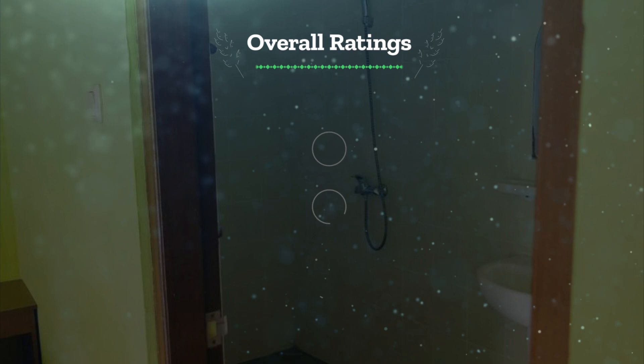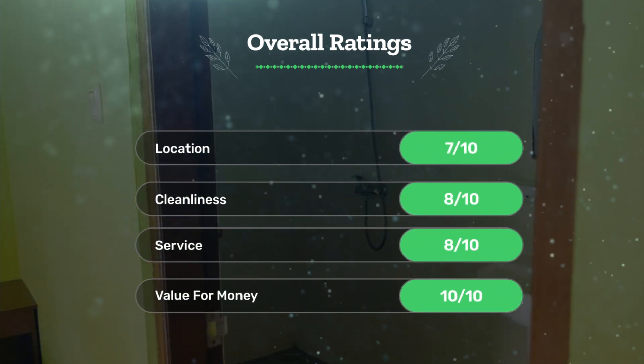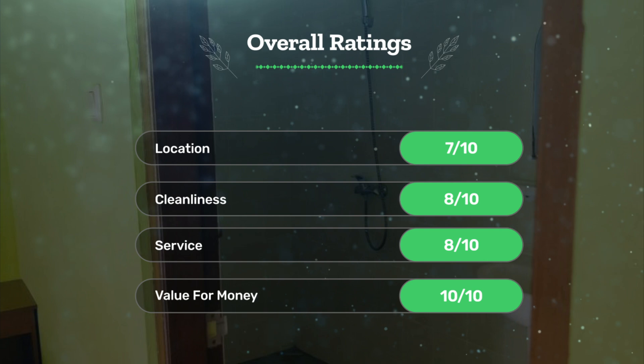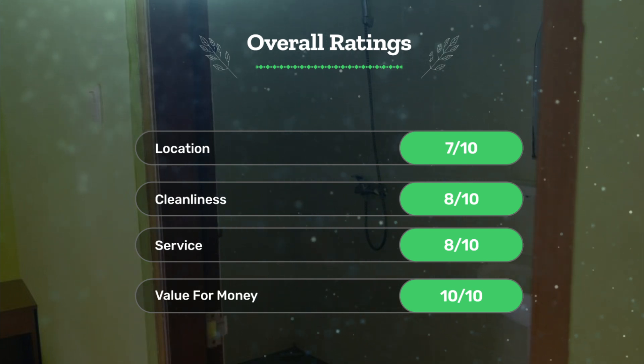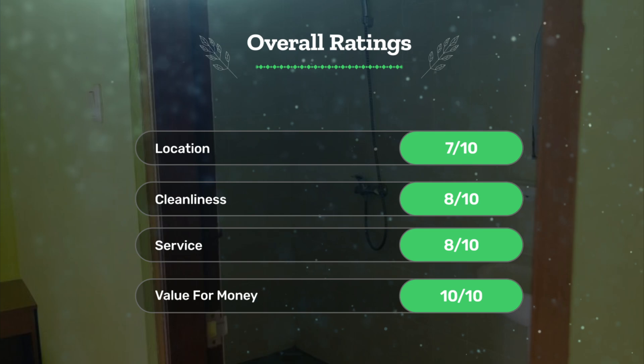Next, let's see our overall ratings for this hotel. Location, 7 out of 10. Cleanliness, 8 out of 10. Service, 8 out of 10. Value for money, 10 out of 10.